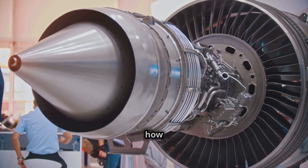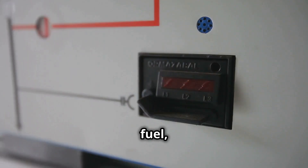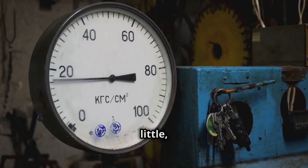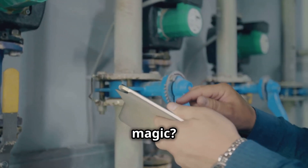It determines precisely how much fuel enters the combustion chamber. Too much fuel and the turbine might overheat. Too little and it won't generate enough power. So, how does this crucial valve work its magic?